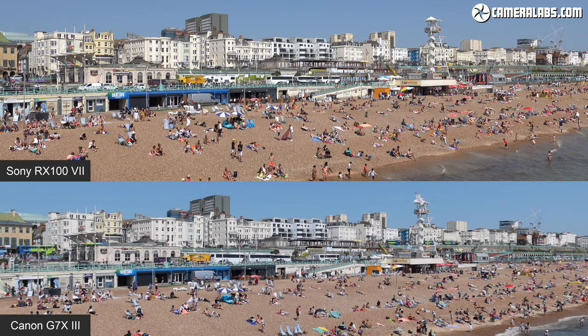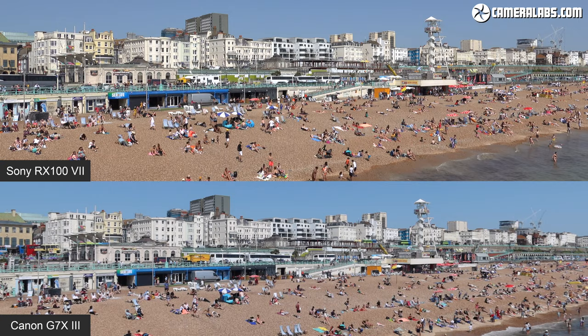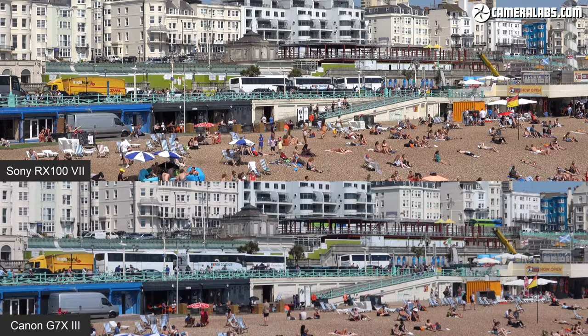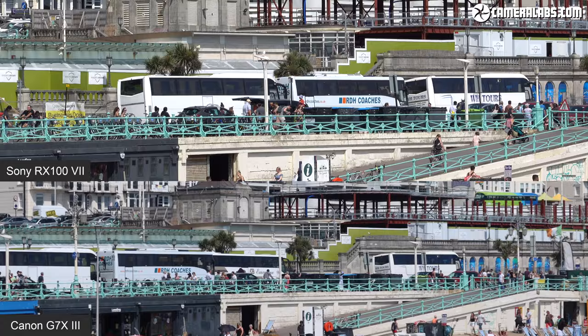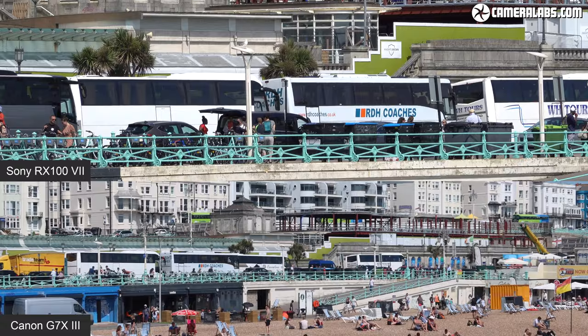In terms of video quality, both the G7X Mark III and RX100 Mark VII offer a step-up in resolution when switching from 1080 to 4K. While 1080 resolution is similar on both models, I've found the 4K on the Sony is visibly resolving more detail — confirmed in separate resolution tests. But to my personal taste, I actually prefer the colours and tones from the Canon. So it really depends on your personal preferences and whether you can fine-tune the colours on either model.